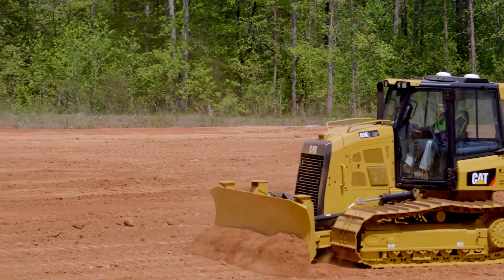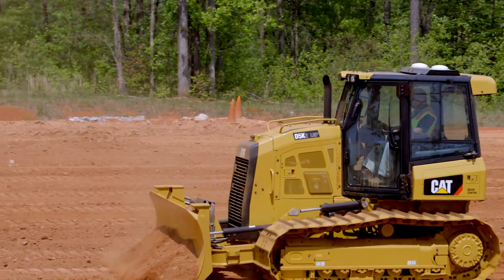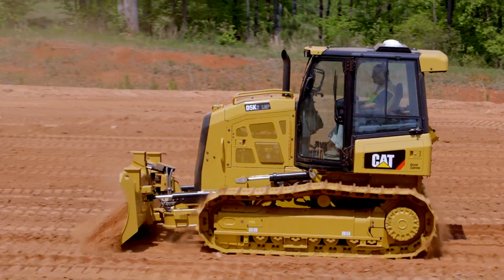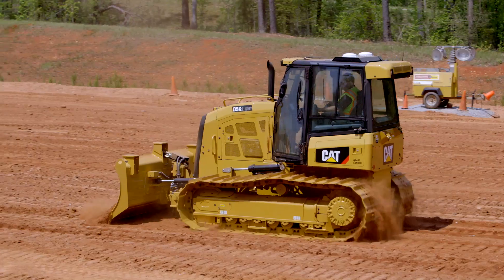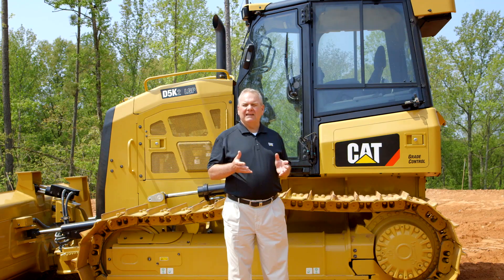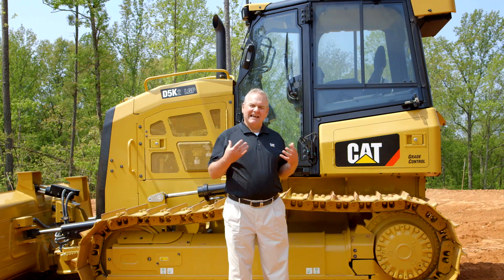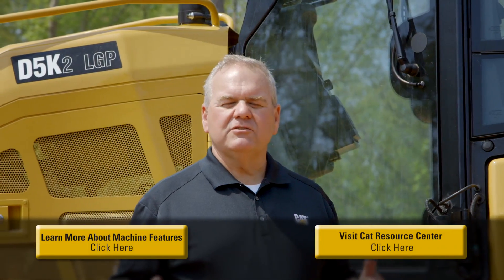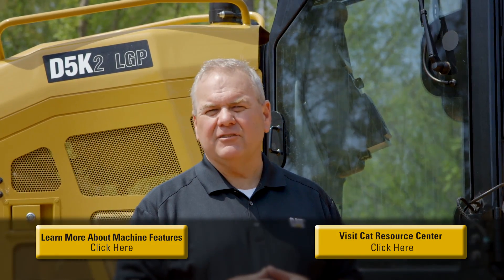One aspect of machine grade control that's very important to our customers is support. At Caterpillar, our CAT dealers have a support group called SiteTech. This group is there to help support you with any questions you may have on software, files, equipment, transmitters, base stations, and anything of that nature — a real key advantage for customers who invest with CAT on grade control solutions. We encourage you to visit your local CAT dealer and learn more about these new grade control features available today. Thanks for your time.